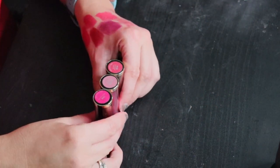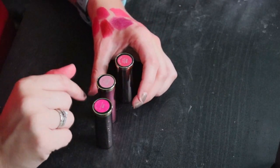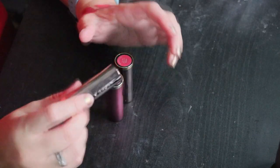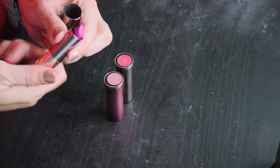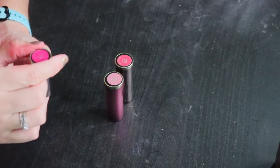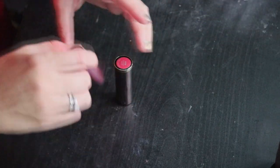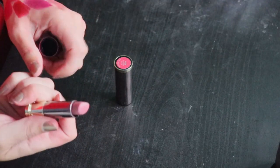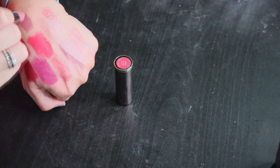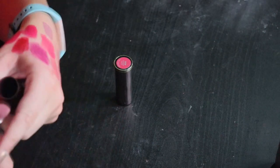I've got three from Urban Decay: Crank, Psycho, and Backtalk. I can tell you right now I'm getting rid of Crank — even though it's a pretty color I really don't like the Mega Matte formula, it's way too dry. Psycho and Backtalk are both Comfort Matte. Backtalk is really pretty — it's like a dusty mauve — keeping that.